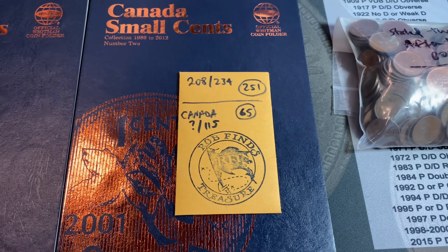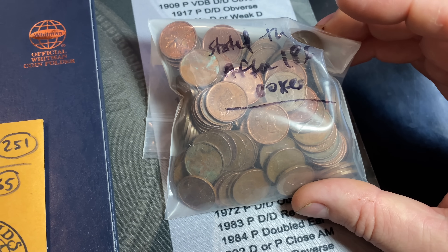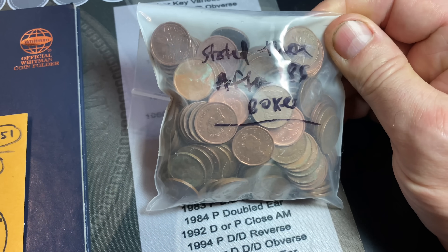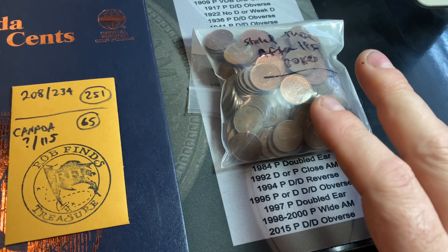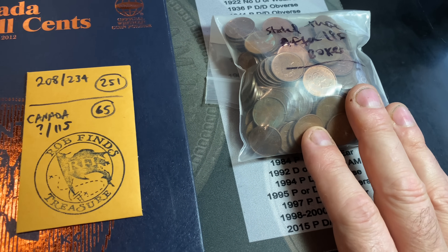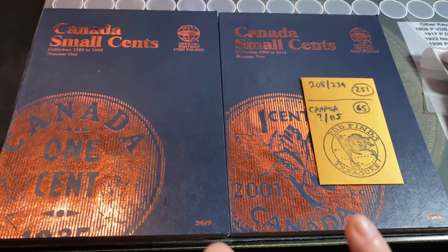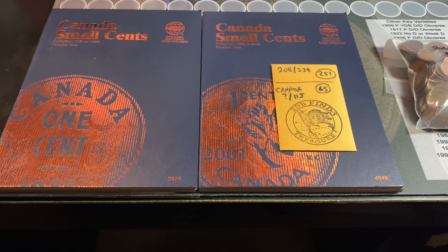Right after the 100th episode, we started keeping track of all the Canadian cents that I have found, and that was after 186 boxes were hunted. So this is 65 boxes worth of finds that are Canadian cents, and I figured it's time to go ahead and see if we can start plugging these spots in both of these books and see how far we can get on the Canadian Hunt and Fill series.